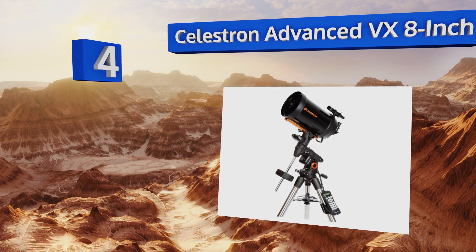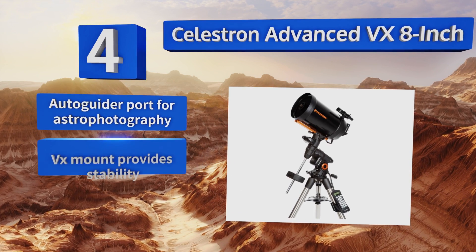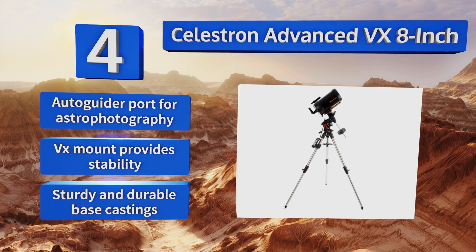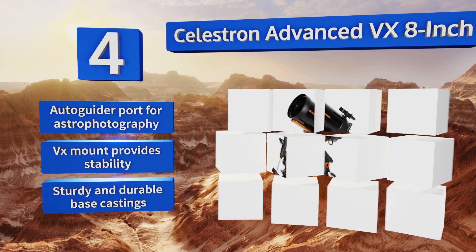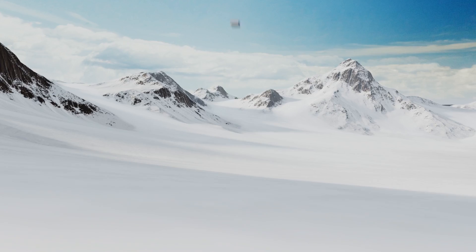At number four, the Celestron Advanced VX 8-inch Schmidt-Cassegrain scope utilizes StarBright XLT coatings on its glass, which maximize light transmission without creating any flare. Its periodic error correction system effectively eliminates recurring tracking errors. It features an auto-guider port for astrophotography, a VX mount that provides stability, and sturdy, durable base castings.